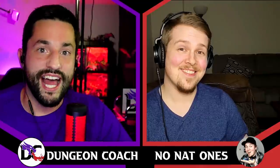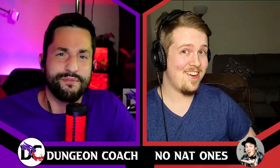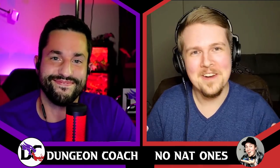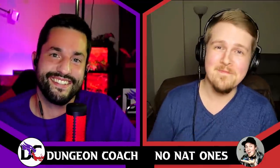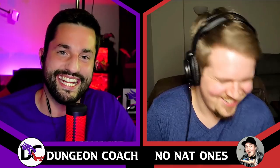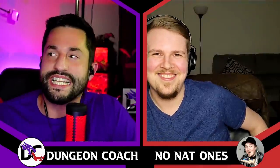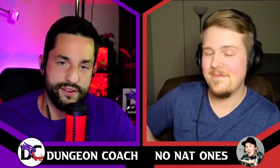We're going behind enemy lines with Pathfinder YouTuber NoNat1s, because who better to adapt Pathfinder rules to D&D than somebody who plays both systems. We have seven tips here — I got four of them, you got three of them, and we're going to go back and forth.